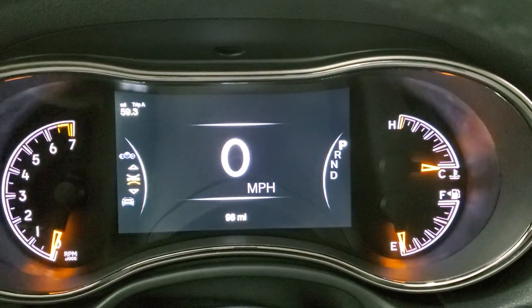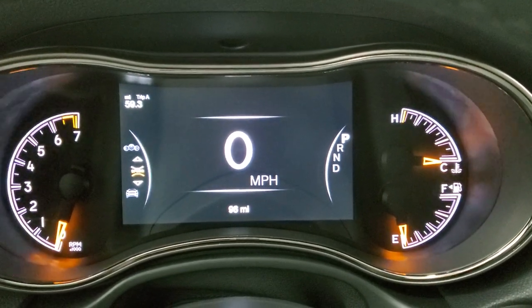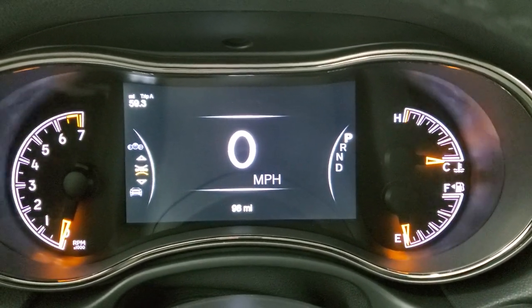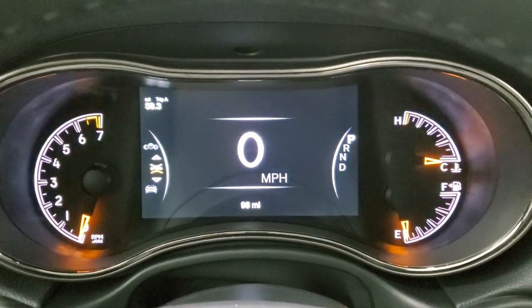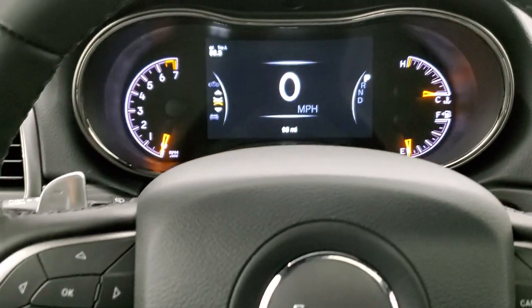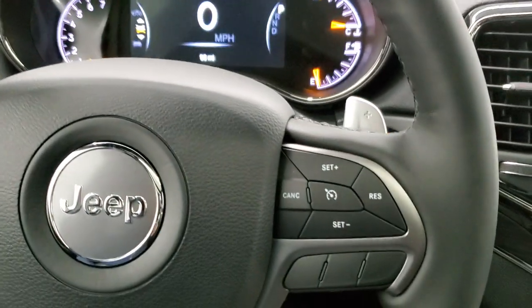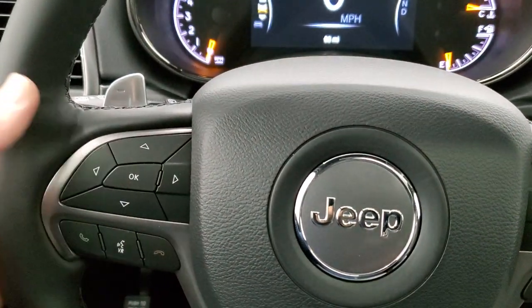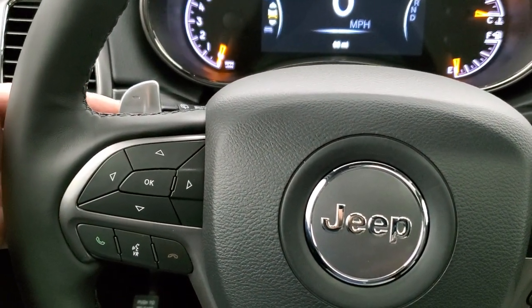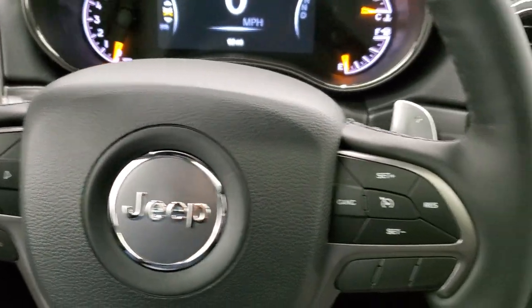The instrument cluster features a digital speedometer, trip display, temperature, compass, miles to empty, and more — all controlled with the buttons on the steering column. You get a heated leather-wrapped steering wheel with cruise controls on the right, Bluetooth and information center controls on the left, audio controls on the back of the steering wheel, and optional tap shift for the transmission.